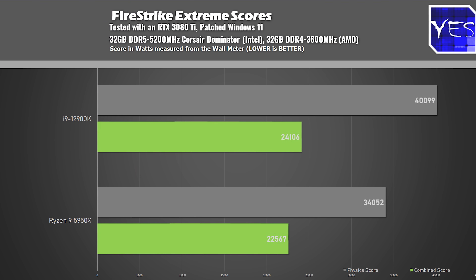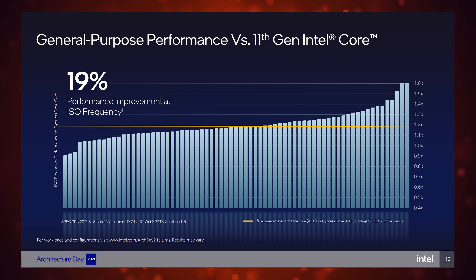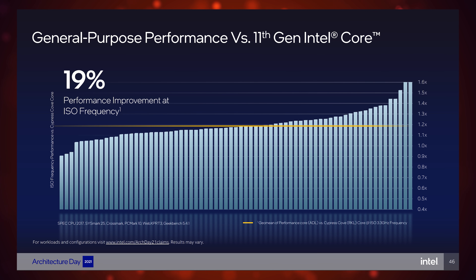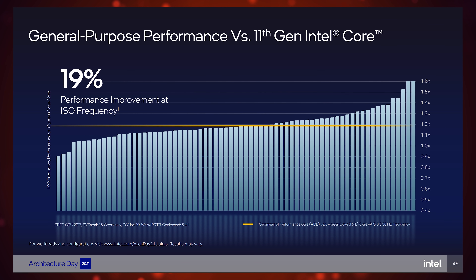For synthetic benchmarks, in Firestrike Extreme the physics scores went over 40,000 for the i9 versus the high 30,000s for Ryzen, cementing the i9 as an all-round gaming champion. In terms of IPC, I'm seeing a massive uplift over the previous 11th gen. I'll be doing a full suite of productivity benchmarks, including video editing on this CPU, to see if there are any drawbacks that benchmarks alone can't tell us.